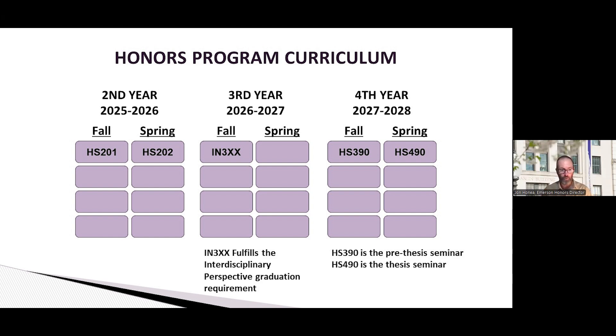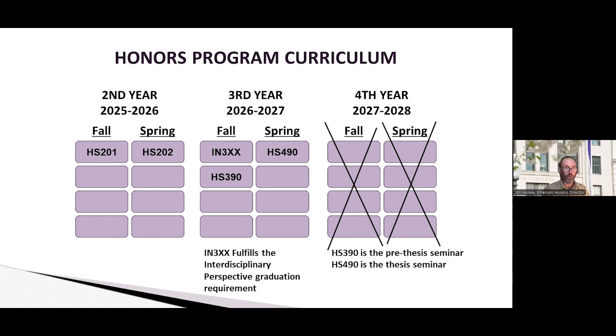Essentially, 390 is where you lay the groundwork for your honors thesis, and 490 is where you actually write it. For those of you doing a lot of work before college, or transferring in with credits and planning to graduate early from Emerson, we can accommodate that — you just move those required courses earlier. Some students are even graduating a whole year early, and we can accommodate that as well.